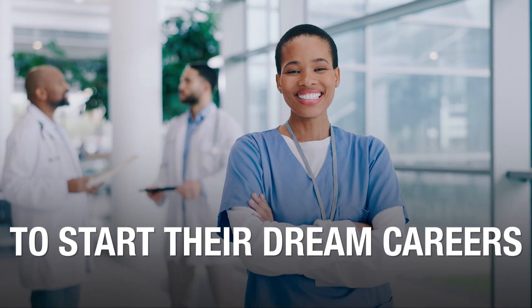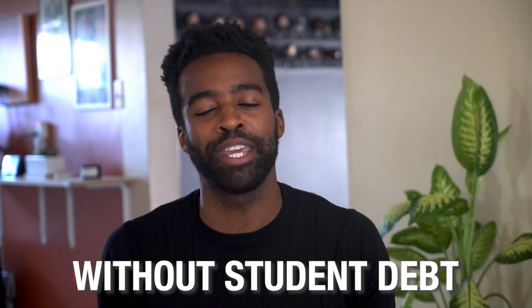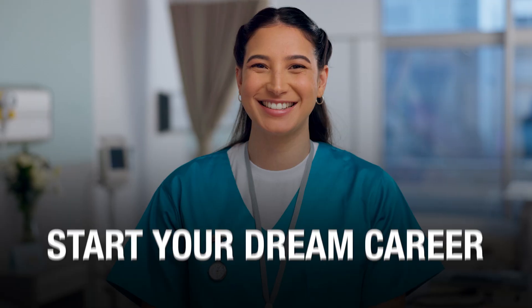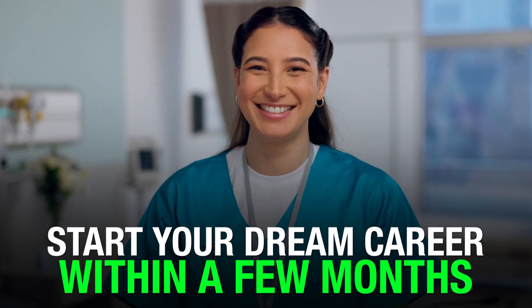Preppy's program is stacked with benefits and designed to help modern, busy adults like you start their dream careers faster without taking on student debt. With preppy, you are ready to get certified and start your dream career all within a few months. Now, the big question — how much does it cost? With everything you get, this program's got to cost a fortune, right?